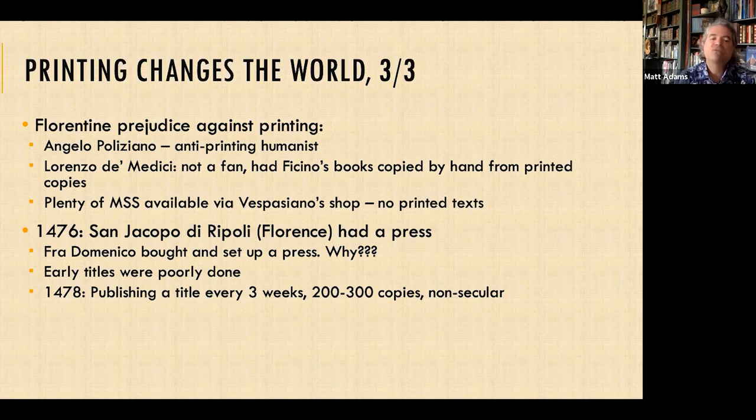In 1476, we see the appearance of the first commercially viable printing press in Florence — in a church, San Jacopo di Ripoli. A monk there, Fra Domenico, bought and set up a press. We don't know why — just as we don't know why Gutenberg invented his technology, which I think is amazing. Reflecting the startup issues everyone had, his early titles were poorly done. However, by 1478 he was publishing a title every three weeks and printing two to three hundred copies of each title — notably non-secular texts.